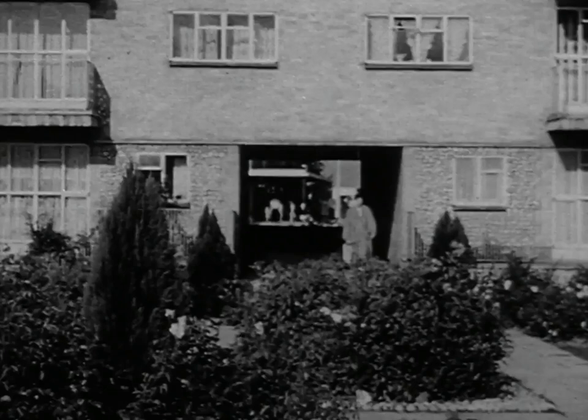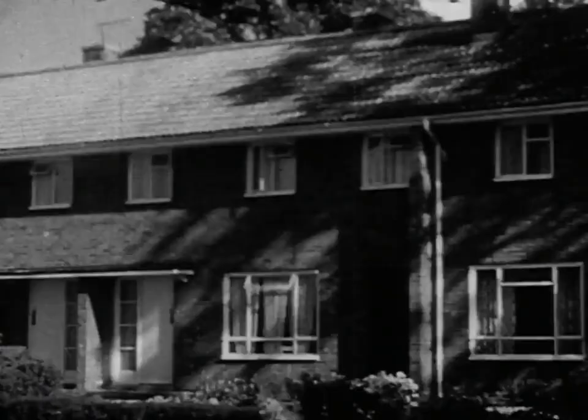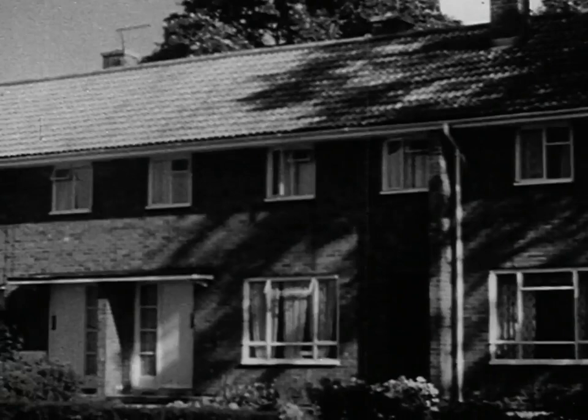Nor are the old forgotten. These flats and bungalows adjoining the Eadyfield centre are typical of several groups throughout the town. People have been living in Eadyfield for eight or nine years. The trees and shrubs have grown, and there is a feeling of maturity in the landscaping and in the look of the houses.